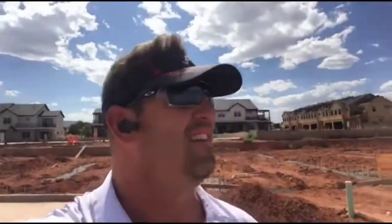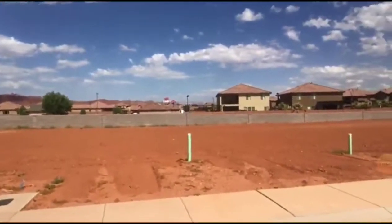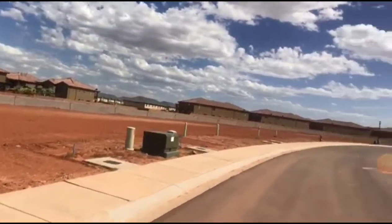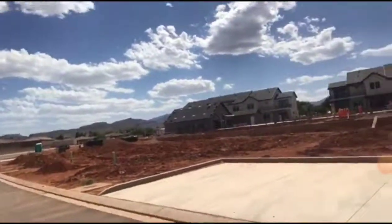This is another great vacation rental project close to Paradise Village. You can see the water park right there — it's just over the fence from Paradise Village. This is a great vacation rental community and I'm excited to be a part of it.